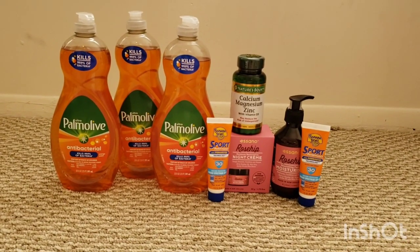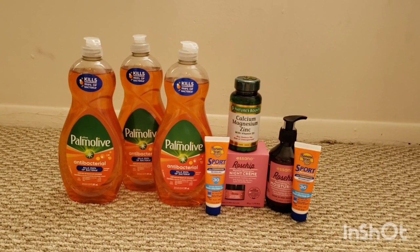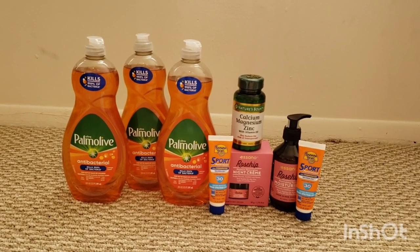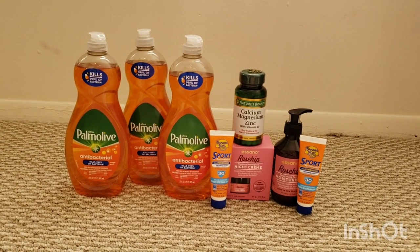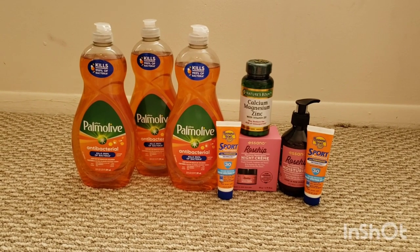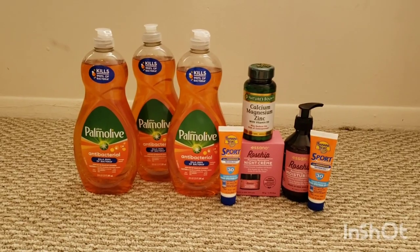Here's transaction number two. I did the Palmolive deal again — most of this is repeat deals. The Palmolive spend $10 get $5, the Banana Boat buy two get $2, and the Rosehip moisturizer and night cream buy one get $10. The Nature's Bounty — I'm working towards a bonus cash challenge. I forgot they were buy one, get one free this week, and this store wasn't tagged, and the cashier didn't say anything. That's kind of on me too because the vitamins at Rite Aid are almost always buy one, get one free. So I only got one of those — I should have gotten two.